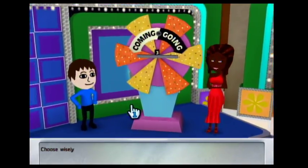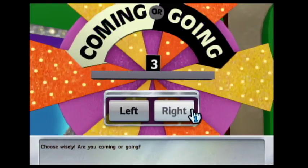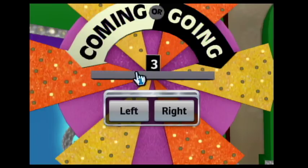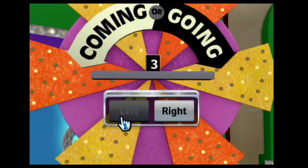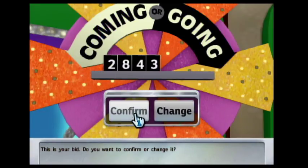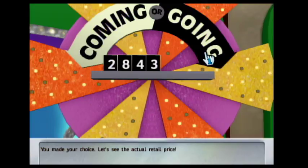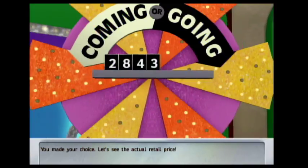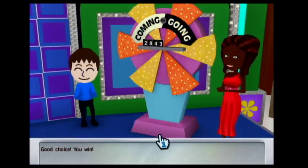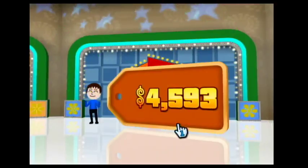To win the prize, you must choose wisely. Are you coming or going? This is your bid — do you want to confirm it or change it? I'm going to confirm. You made your choice. Let's see the actual retail price. Good choice, you win! $2,592.